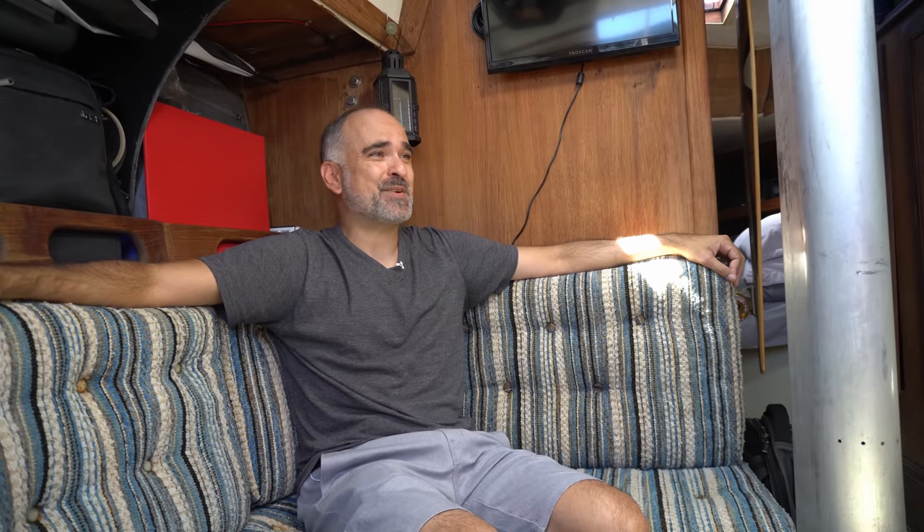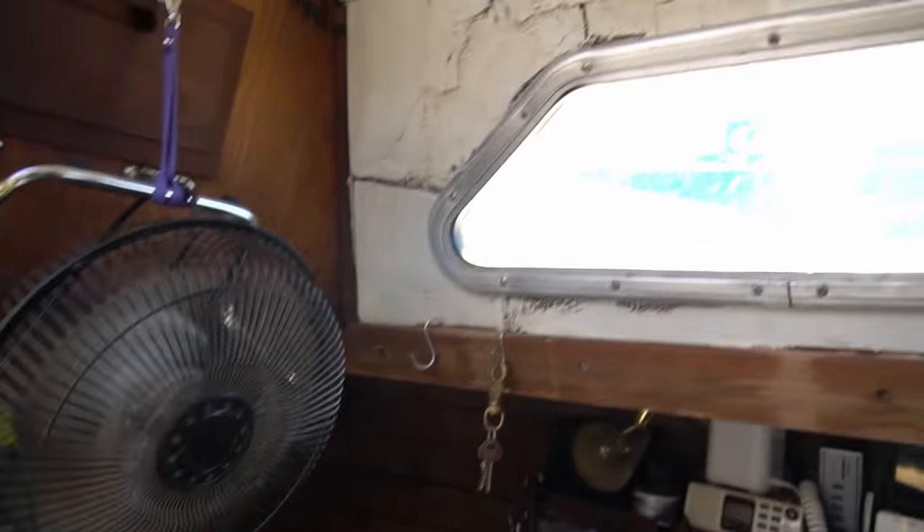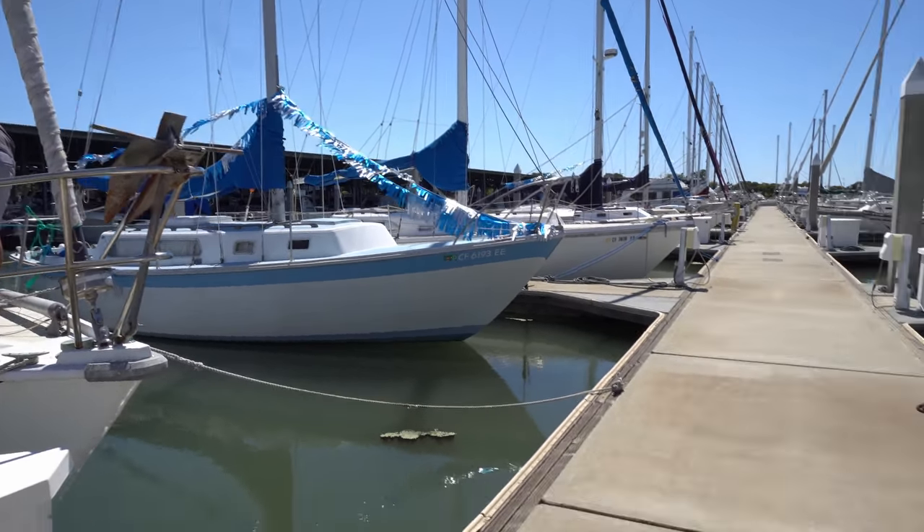I may switch boats in the future. The minimalist lifestyle has always been part of my mentality. Even in boot camp it was easy for me — folding my clothes, keeping everything nice and tidy. That's just what you do in a small space. Living on board a ship in the Navy really teaches you how to keep your stuff small, tidy, and clean, and it just makes life easier.